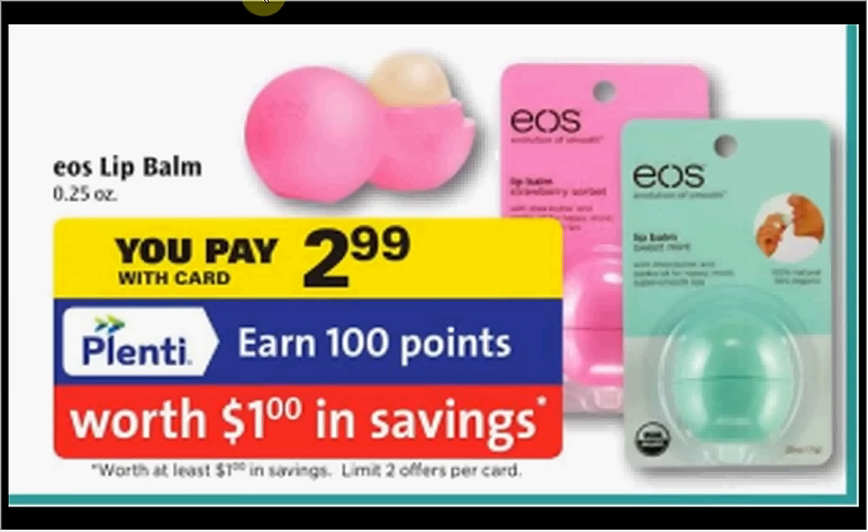The EOS Lip Balm — this doesn't usually go on sale for less than $3, which is why I'm mentioning it. It's on sale for $2.99. When you buy one you'll get a dollar back in points, so it'll be like getting it for $2.